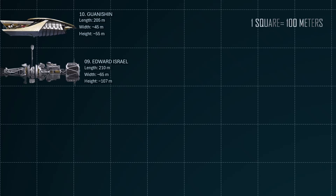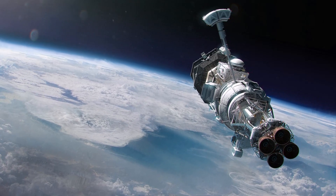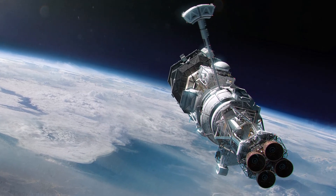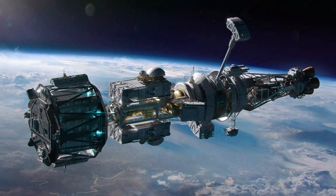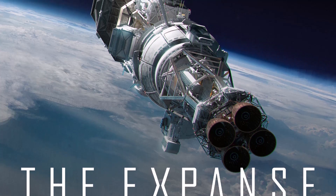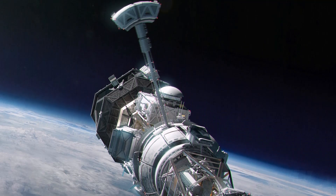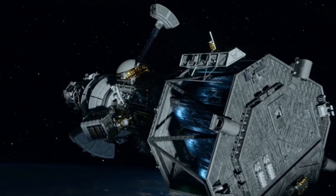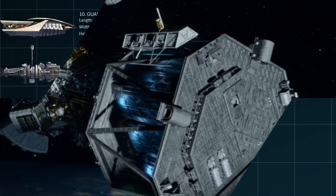Number 9 is the Edward Israel, a significant ship featured in season 4 of the TV show. This colony and research ship is around 210 meters long according to official ship scale, though some fans and sources suggest a larger size of 292 to 295 meters in an alternate scale. It was originally a hauler, converted for colonization and research, and is known for its bulky frame and gold foil wrapping. The ship features a centrifuge, likely for long-term orbital operations, and is equipped with heavy-lift shuttles for surface operations on new worlds.